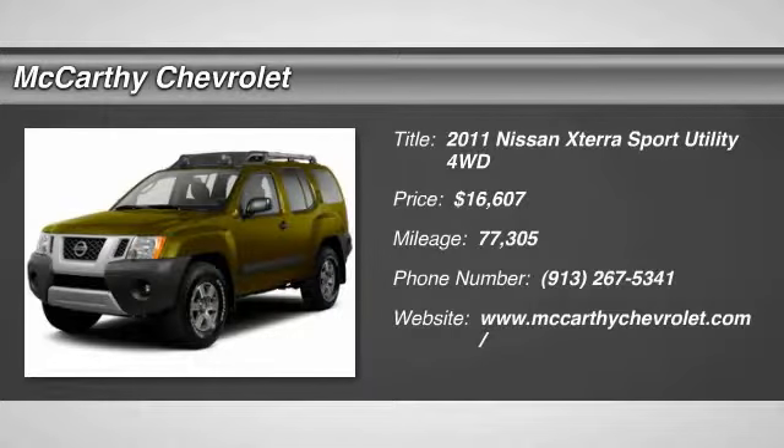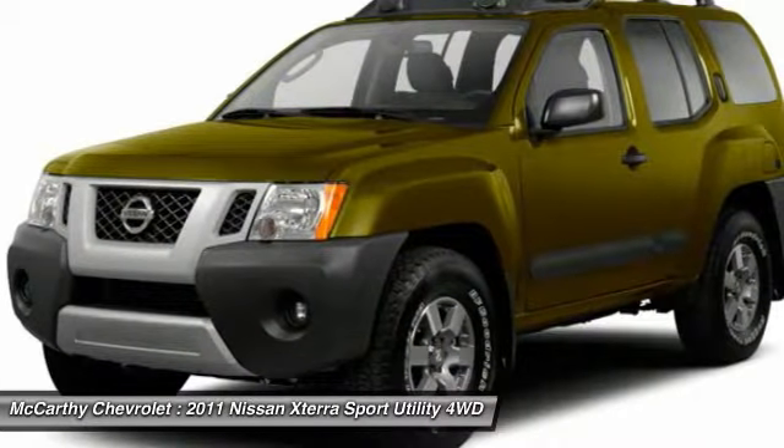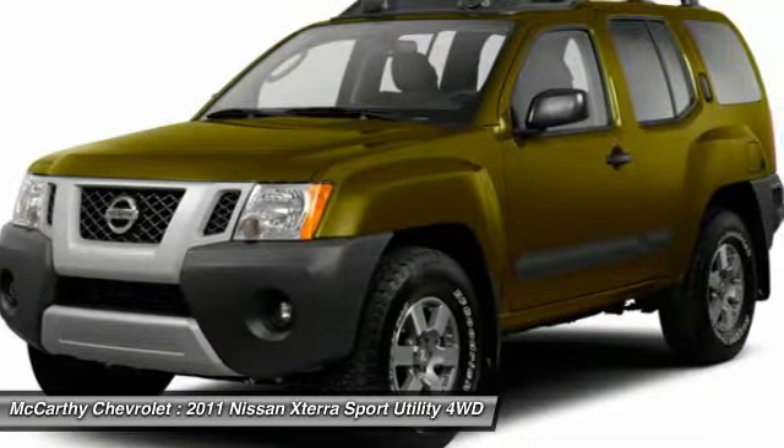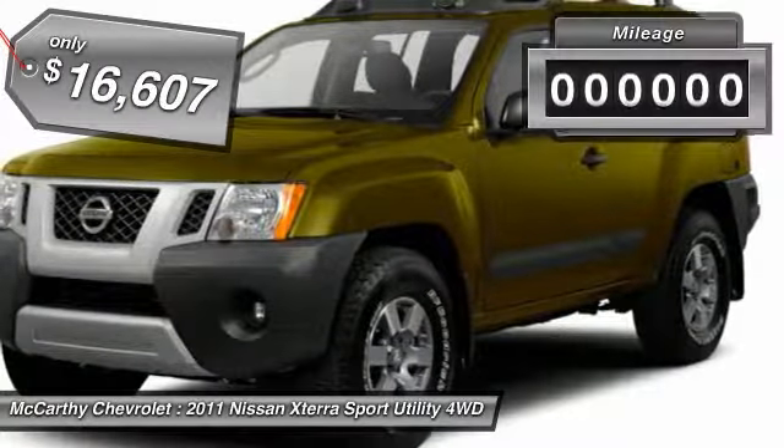2011 XTERRA. Accelerate your activity with the Nissan XTERRA. Its powerful 24-valve V6 lets you climb faster and further, while its versatile interior lets you stretch out in style and is priced below $20,000.